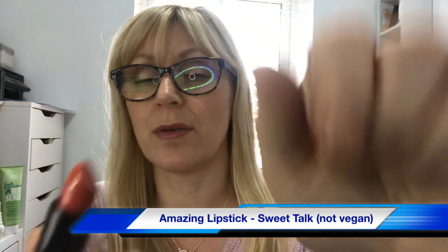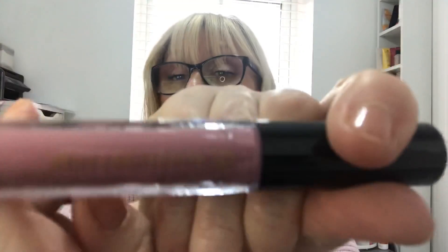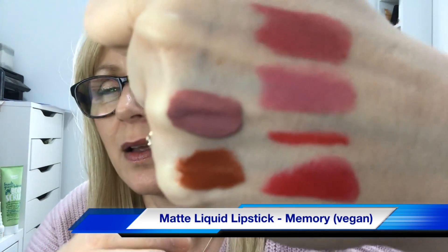Day five is a lipstick in the shade Sweet Talk — this one feels really nice. Day six is in the shade Memory — that is really really nice. Day seven looks like it's going to be a liquid matte and this is in the shade Stretch.